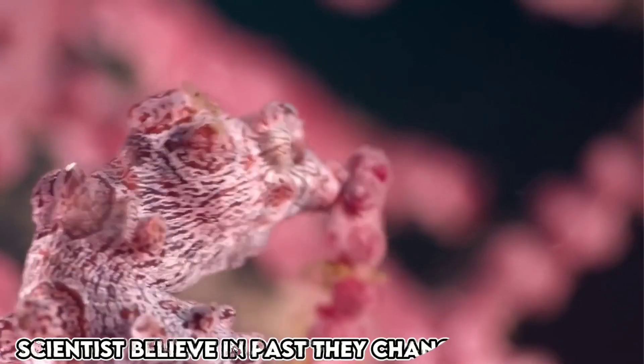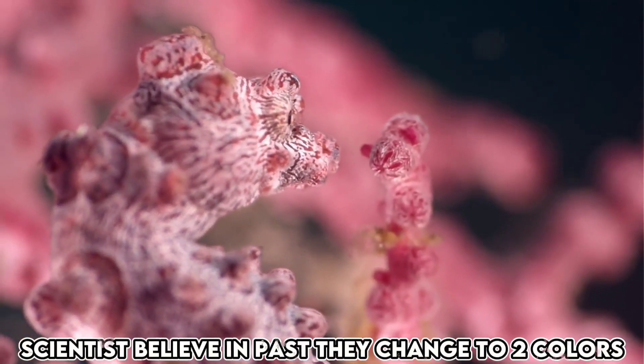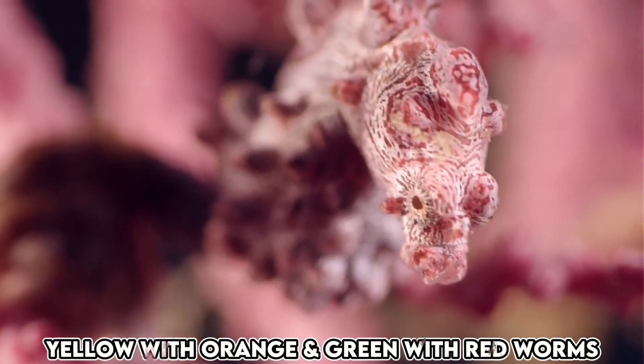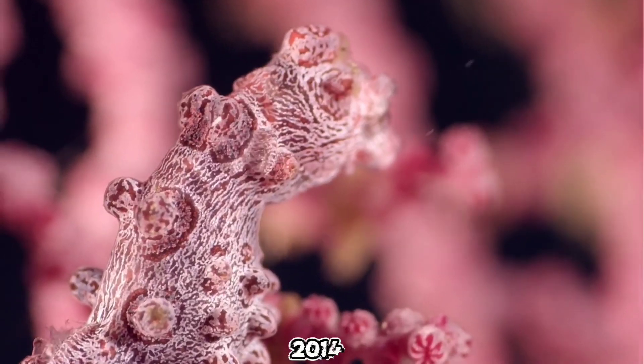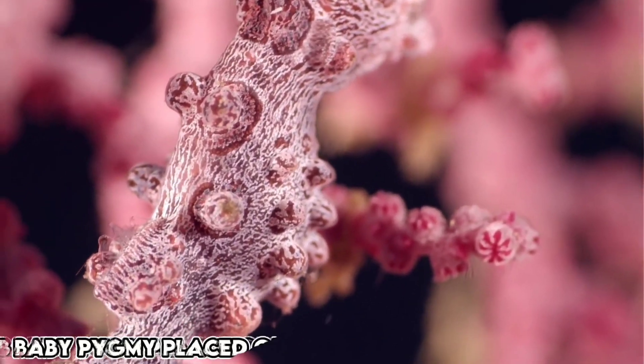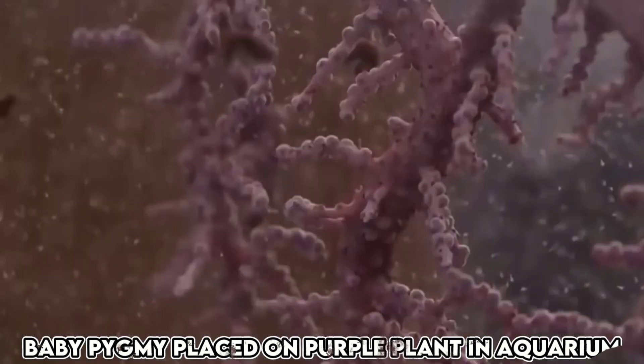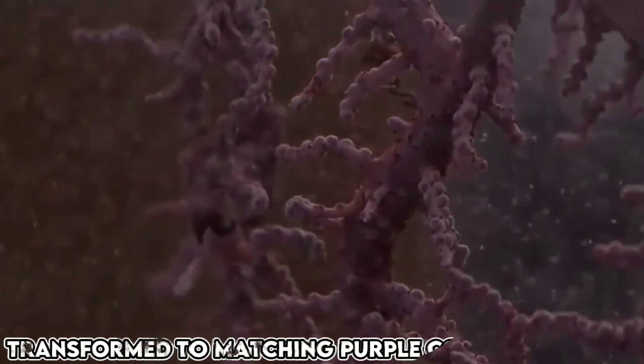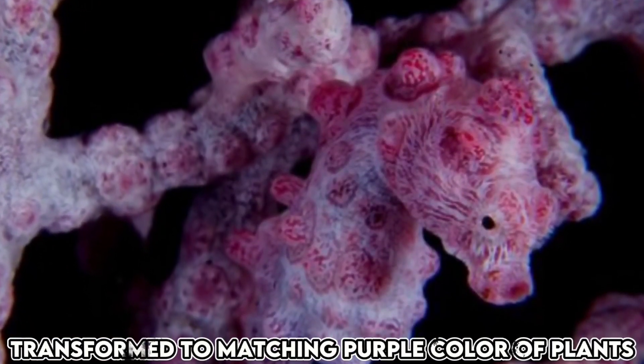Initially, scientists believed these creatures could only change into two colors — yellow with orange markings or green with red markings. However, in 2014, when baby pygmy seahorses were placed with purple sea plants in an aquarium, to the surprise of the scientists, they transformed and matched the purple color of the plants.